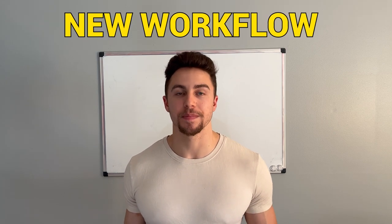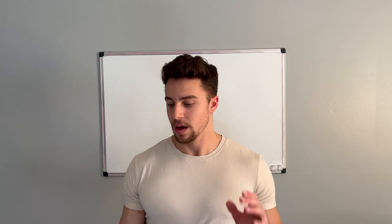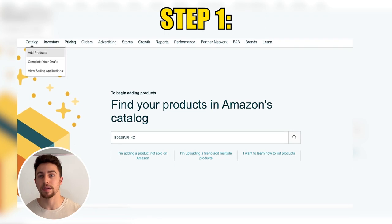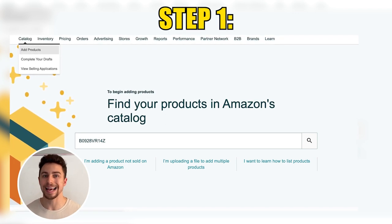Part number three of episode seven is going to cover the new workflow into Amazon — how do we send our inventory into Amazon using Seller Central? Instead of doing a screen share, I'm going to use visual aids and pop-ups on the screen. The first step when sending your inventory into Amazon, if it's a new product and not a send-and-replenish product, is to toggle up to Catalog and press Add a Product. A search bar will appear where you will put the ASIN number in and search for it.